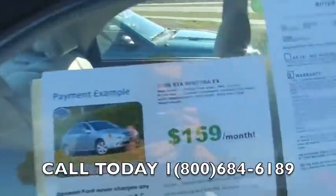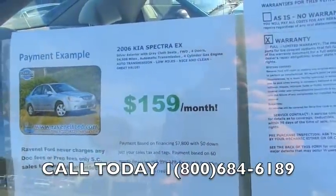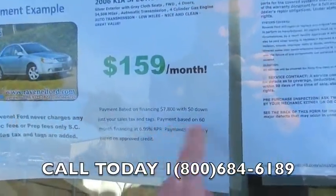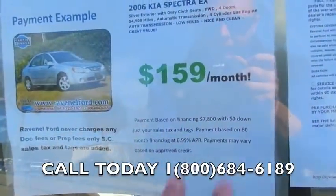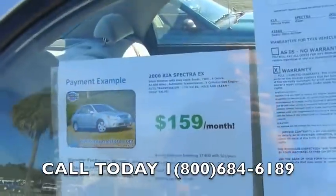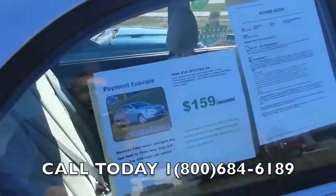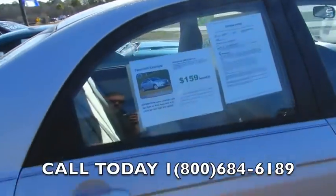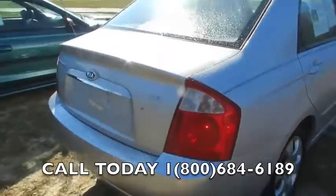Plenty of tread left on the tires. Let's look at this payment: $159 a month, based on financing $7,800 with zero down — just your sales tax and tags — on a 60-month term at 6.99% APR. Payments may vary based on approved credit. Go to ravenelford.com for more information.